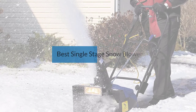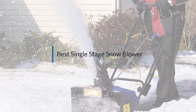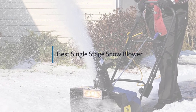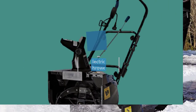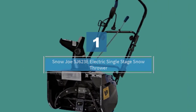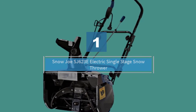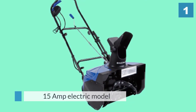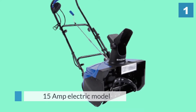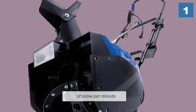If you are looking for the best single stage snow blower, here is a collection you have got to see. Let's get started. Number one, most popular: Snow Joe SJ623E electric single stage snow thrower. This is a 15 amp electric model with an 18 inch clearing width that is ideal for mid to large sized driveways and walkways.